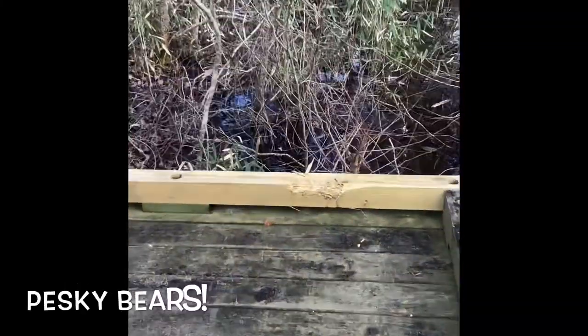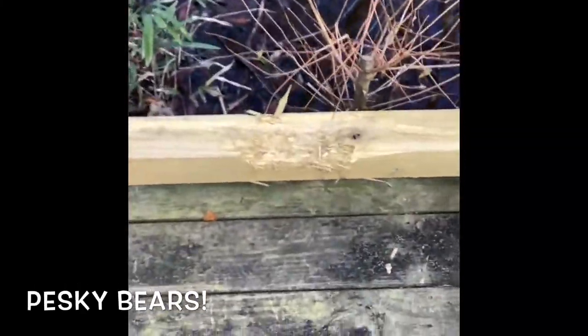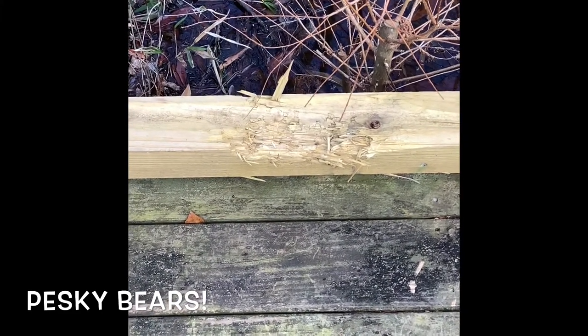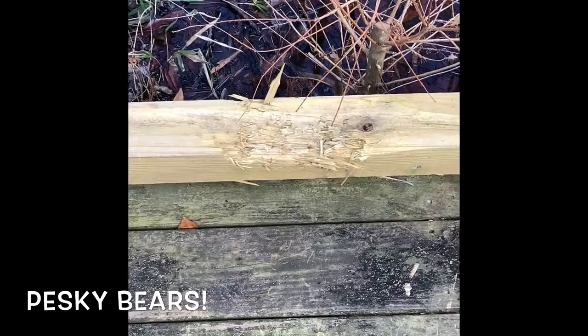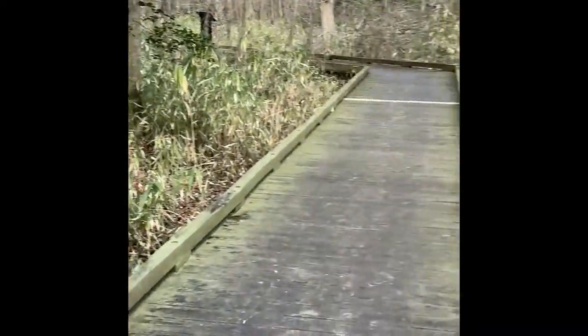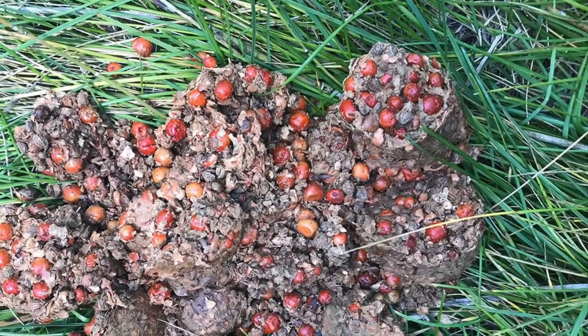While not always seen, the park's abundant wildlife leaves ample evidence of its presence, such as wood like this that has been scratched or chewed by bears. The black bears that call the Dismal Swamp home number about 300, and it's not unusual to find scat or tracks along the trail.